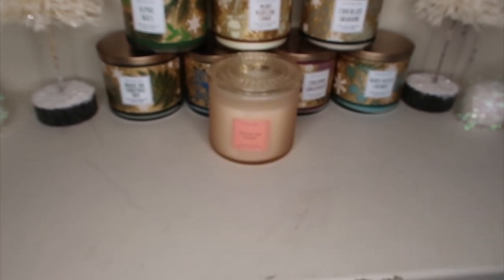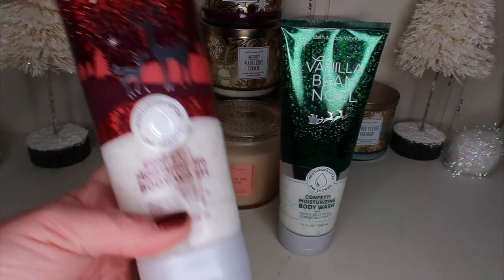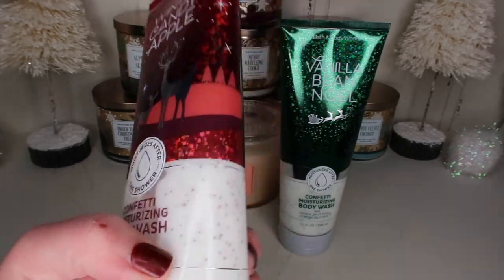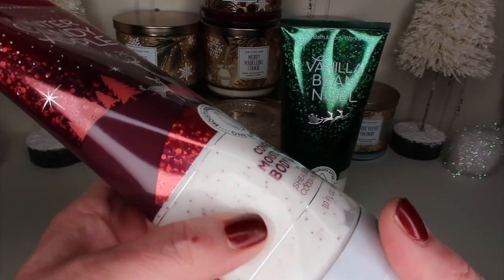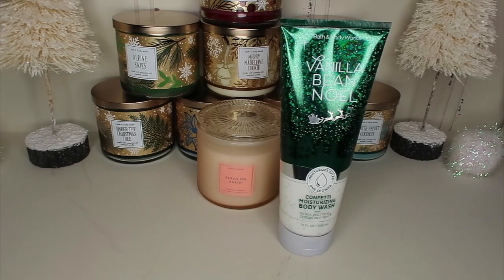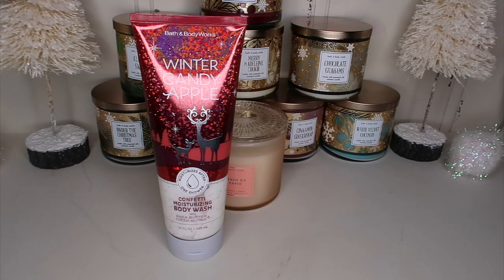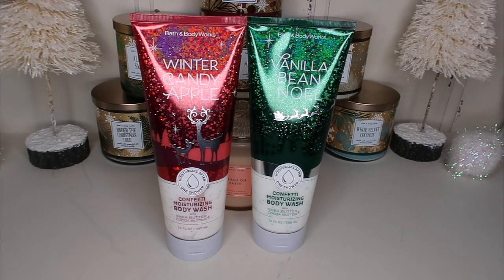I also picked up a couple more things — the Confetti Moisturizing Body Wash in Winter Candy Apple and Vanilla Bean Noel. These are $13.50 and the packaging is gorgeous. You can see through here — there are these little moisture beads, which I thought were really cute. The Winter Candy Apple smells amazing. The Vanilla Bean Noel is usually pretty mild, but it's nice — perfect if you're sensitive to smells or for little ones where you don't want strong scents.